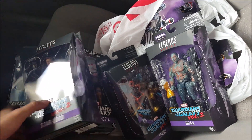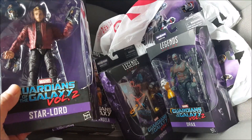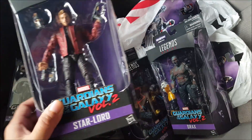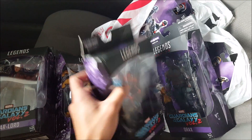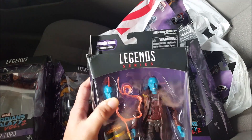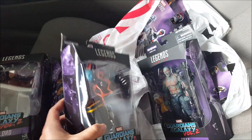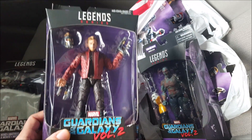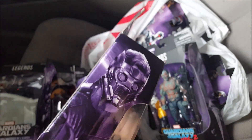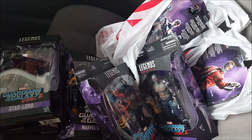Hey, success! Got the whole case of Guardians of the Galaxy Vol. 2. Found them — very nice. I am very excited. I'm actually going to hit up some more Targets and see if I can find a couple doubles. These I'm going to open since the boxes are messed up — I'll open these, review them, and display them while I build the Build-A-Figure. I do want to get a Yondu, Drax, and Starlord mint on card, but I want the card to be in better condition than these. So I'm going to try to find some more in my area with better boxes for my mint-on-card collection.